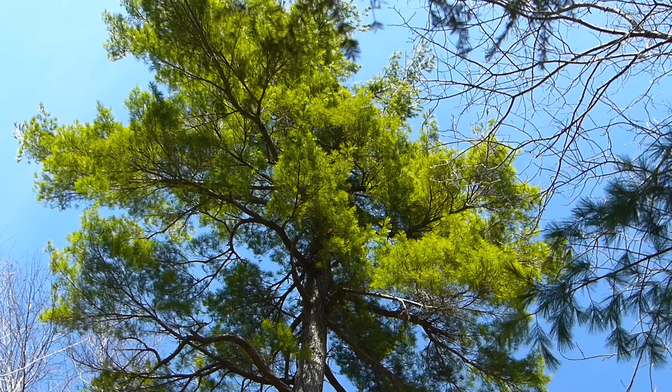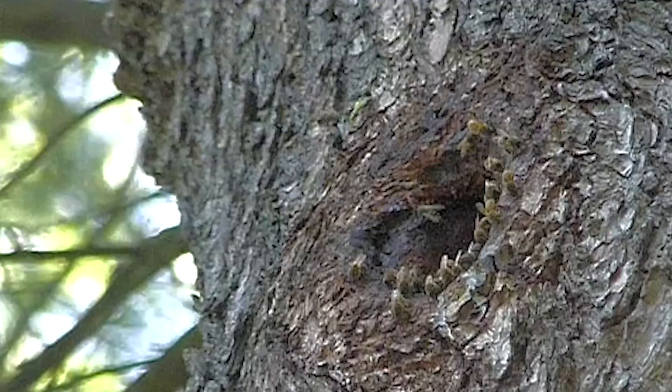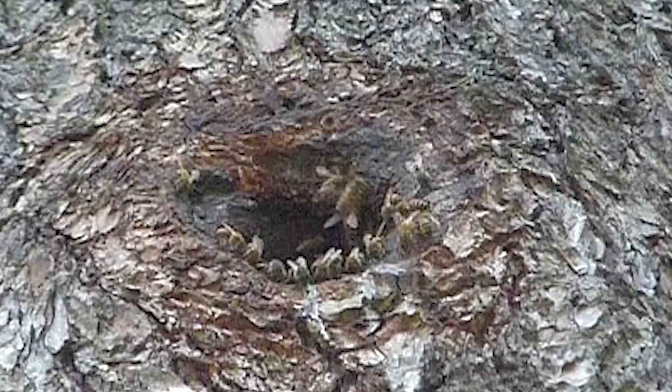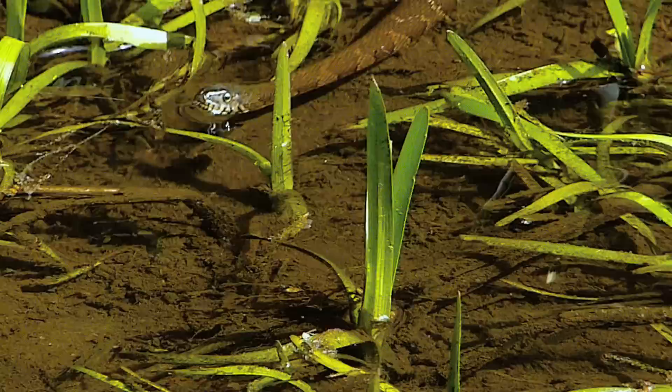It's not often you find a wild honey bee hive — there is one 40 feet up in this pine tree, with scores of bees coming and going. There's something odd swimming across Bray Lake. It's a harmless northern water snake — harmless, that is, unless you're a small fish or perhaps a pickerel frog.